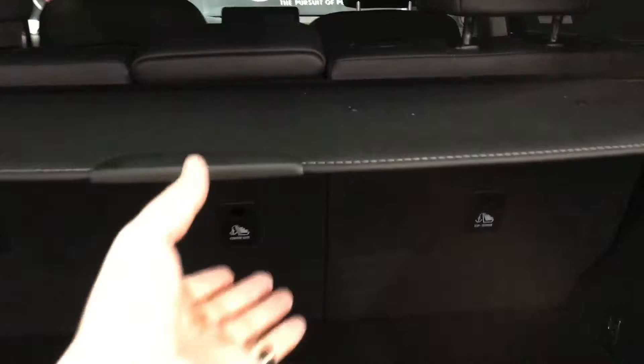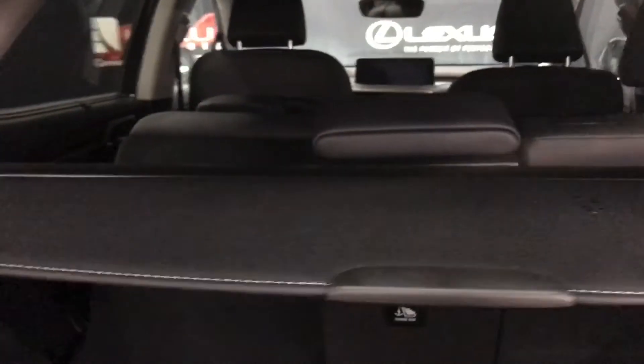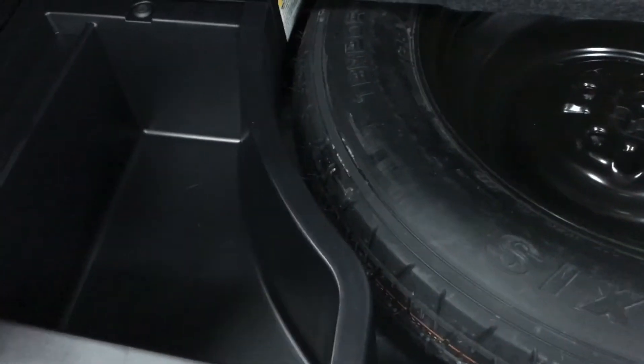The cargo space features a privacy screen to protect your belongings — this is removable. We have hooks for bags, illumination, and levers for manually folding the seats 60-40. Tie-down anchor points along the side walls with a speaker at the rear and a power outlet. Lifting the floorboard reveals the spare with additional storage space.